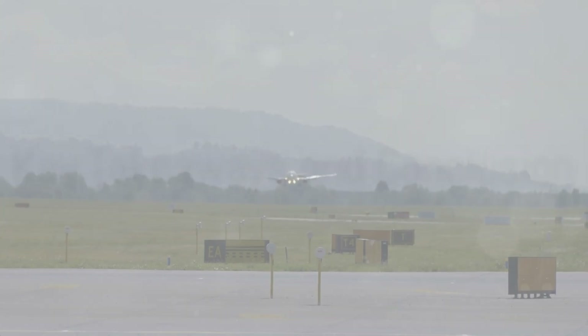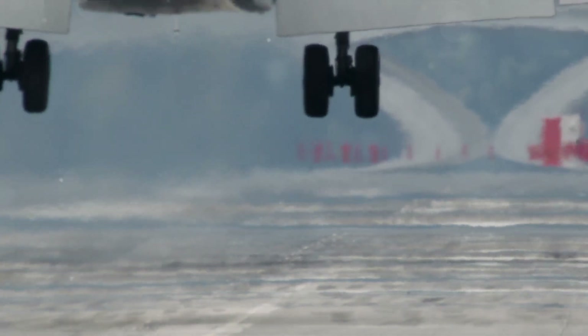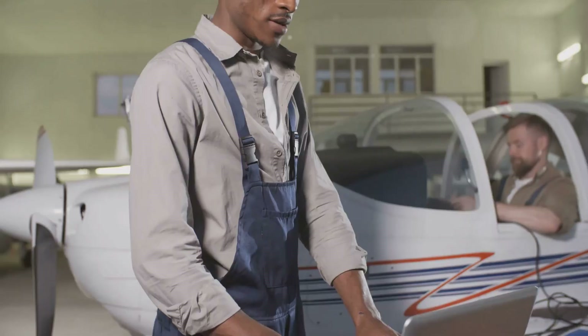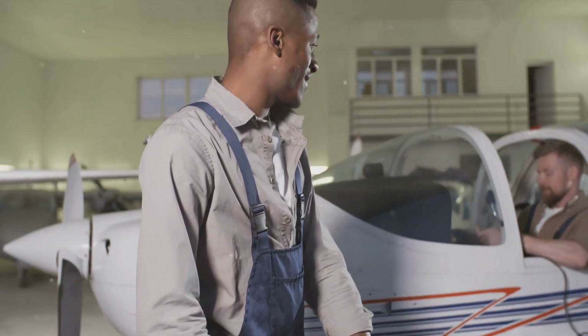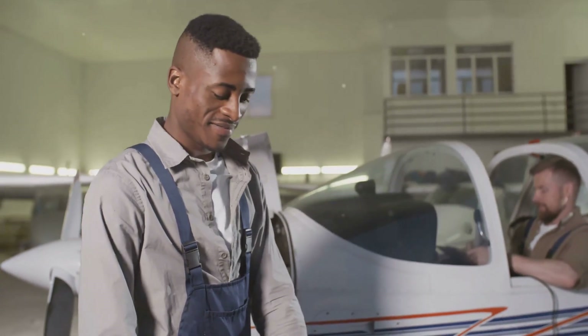A firm landing is a controlled, intentional touchdown, often necessary due to certain weather conditions or runway lengths. It might feel a bit bumpy, but it's all part of the plan. On the flip side, a hard landing is typically unintentional, caused by factors like pilot error or mechanical issues, and can potentially damage the aircraft. It's the hard landings that raise eyebrows among pilots, engineers, and safety officials.